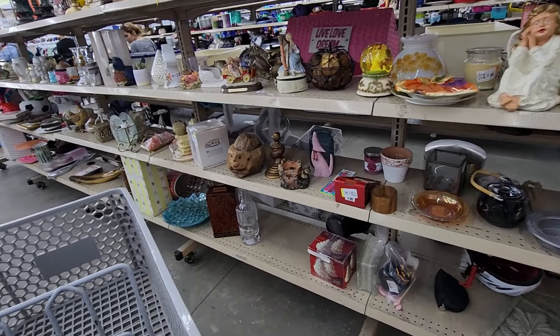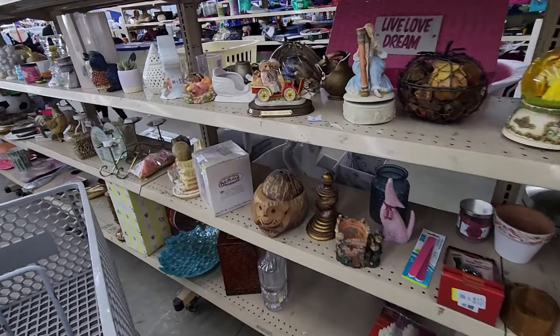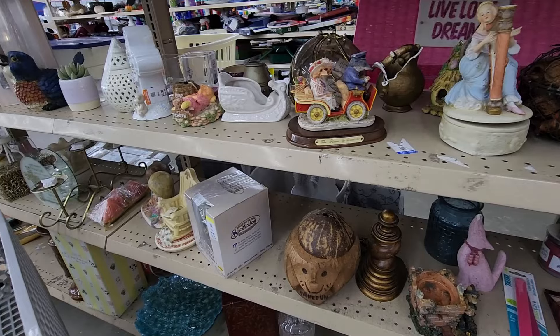Did you guys hear anything? I'm out of here. Well, I was finally happy to be out of that park and here at Goodwill thrifting.